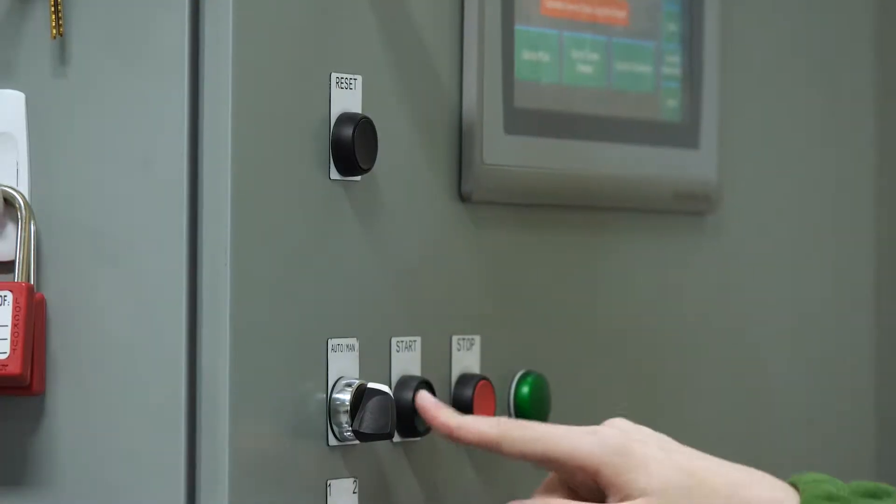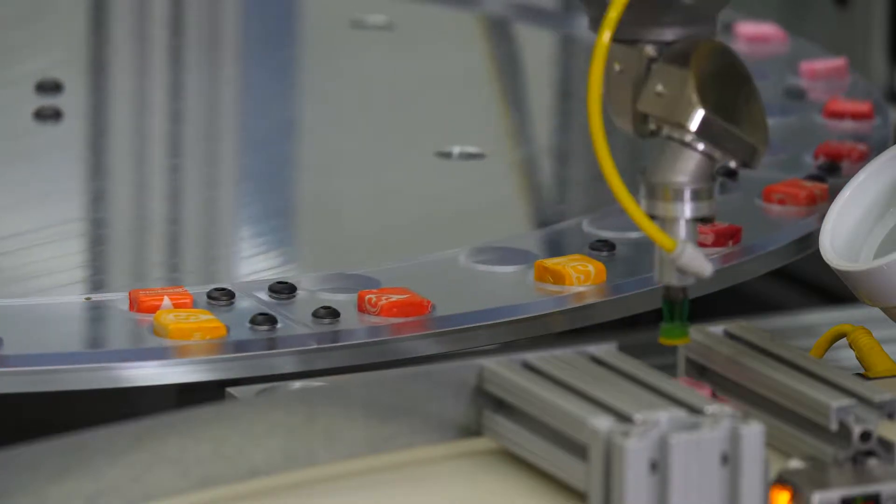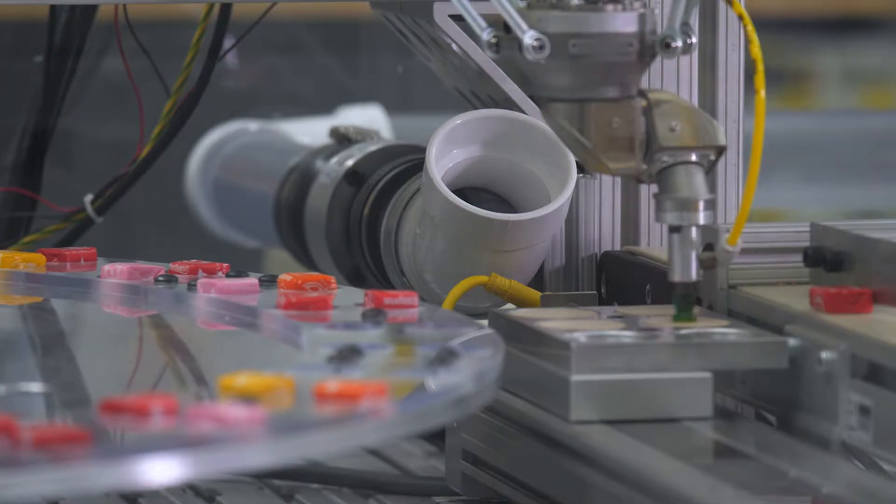Seeing the robots, seeing the cells — that's what I was excited about, that we were going to be able to work with these robots, program them, learn how they work, learn how all the systems work: pneumatics, the electrical, the programming.